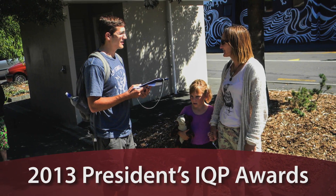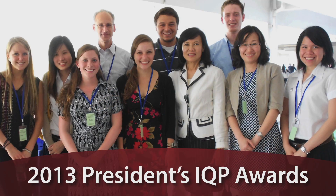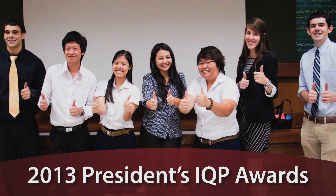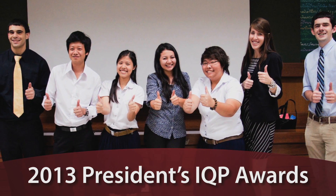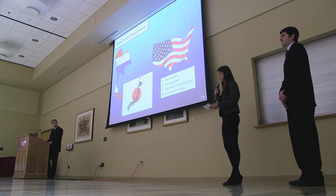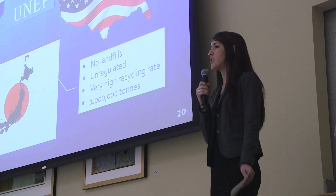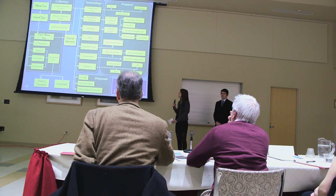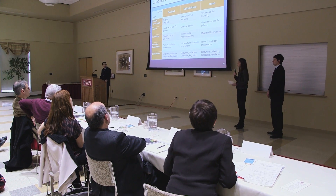The Interactive Qualifying Project is a project that most people do their junior year at WPI, and it's a team-based project. Many people are afforded the opportunity to do that abroad. You're given a real-world problem and you attempt to solve it. I think the President's IQP Award is a way to recognize students that have really excelled on the IQP. It's really interesting because IQPs are done all over the world, so judges are able to look at all of these different IQPs and somehow compare them and choose the ones that really stand out. So I was really honored to be chosen.